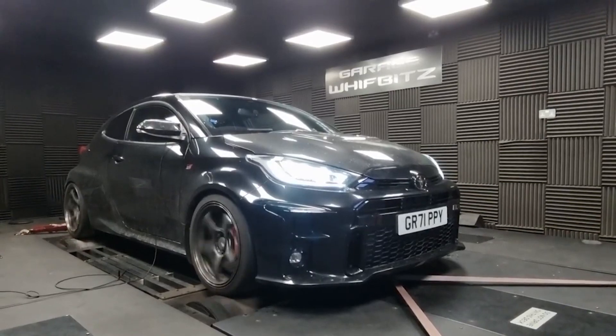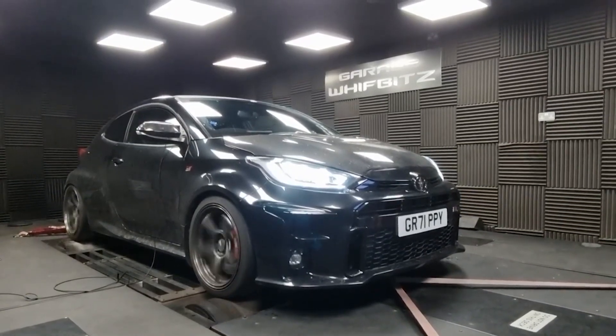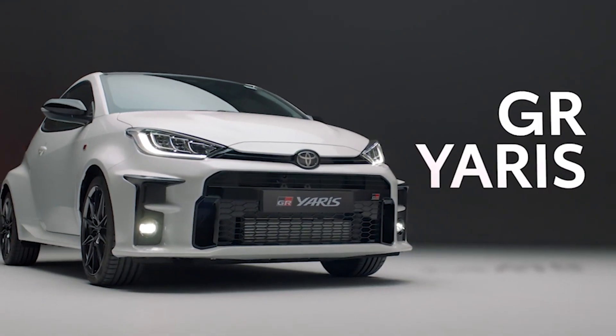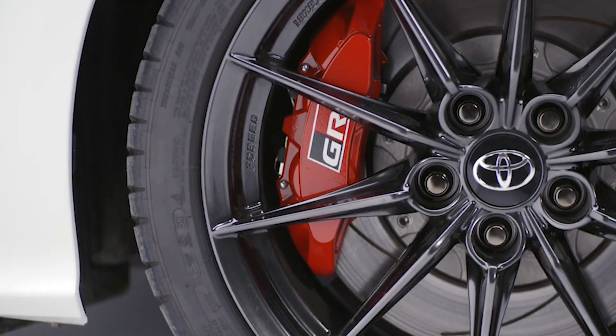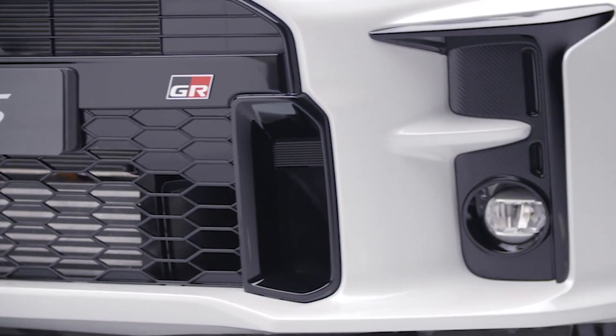But before we get into how insanely tunable these engines are, let's start with the stock motor. The GR Yaris is assembled at the GR HQ in Motomachi, where it is fine-tuned to deliver thrilling performance on a variety of road types. Unlike the standard Yaris, it boasts an aggressive design and a drivetrain that promises a fun and engaging driving experience.